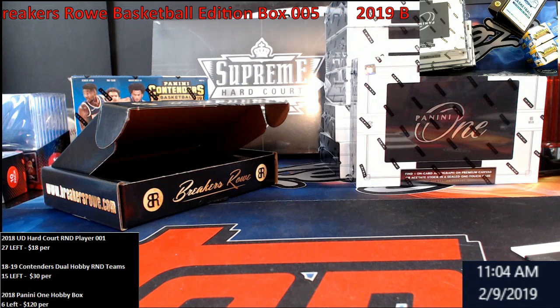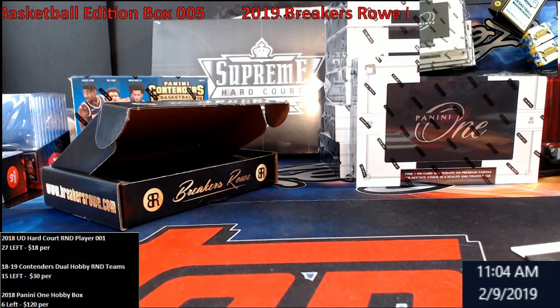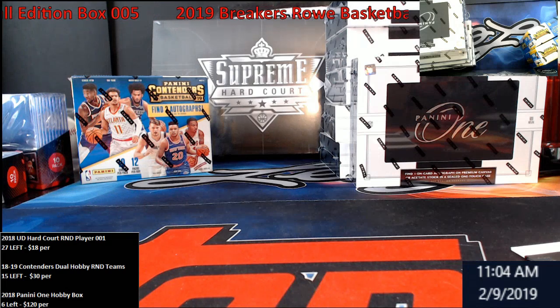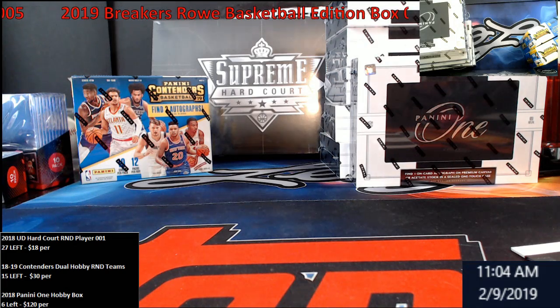So far, in five boxes we have not hit a Jordan — maybe the last box will have it. I'll get these videos posted up later today, the rest of them too. They'll all be up and you guys can let me know what you think. If you want something before it goes on eBay tonight, let me know.